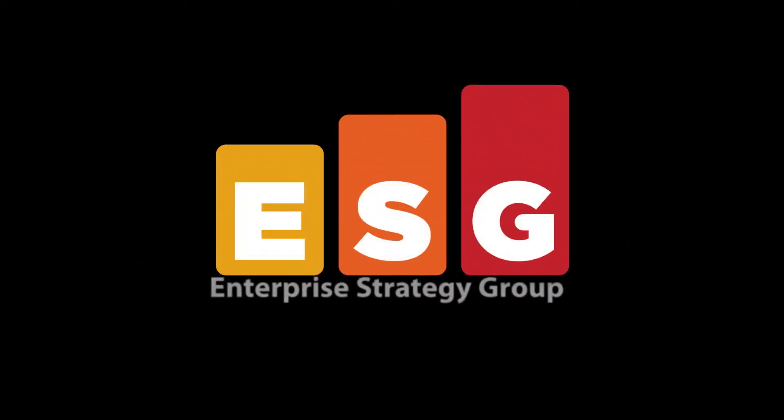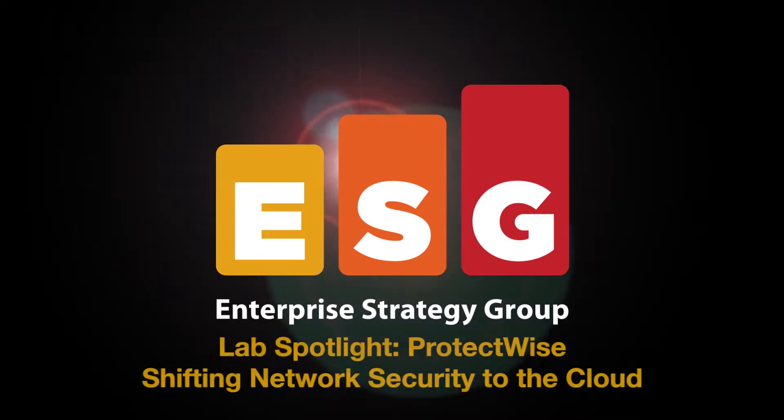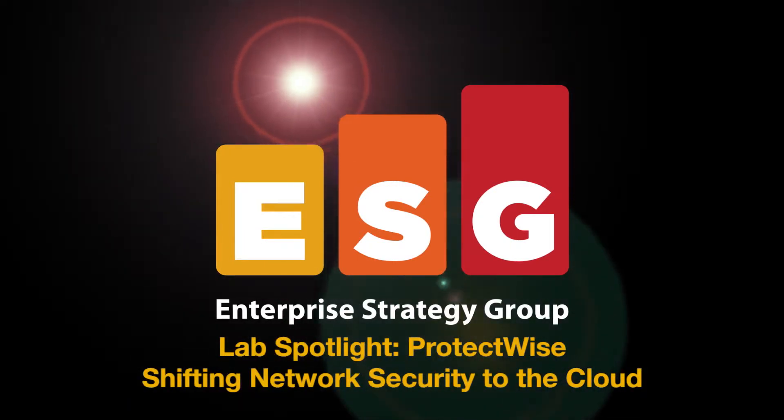The following is an ESG Lab video. Hello and welcome to this ESG Lab video summary. Over the next few minutes, I'll be reviewing the results from a recently completed ESG Lab spotlight on ProtectWise.